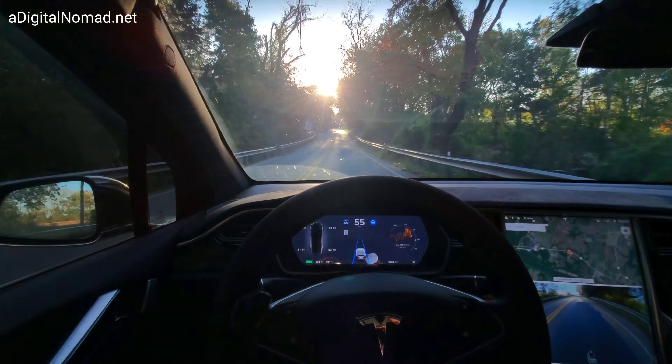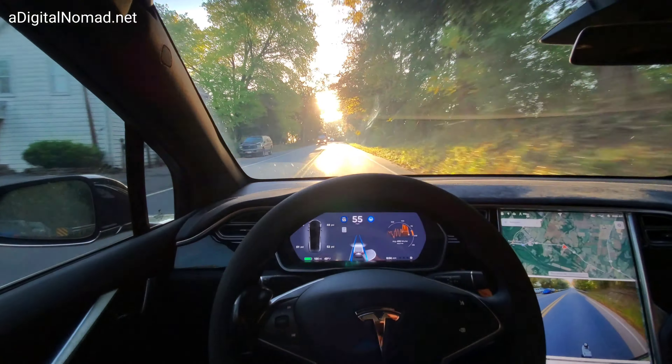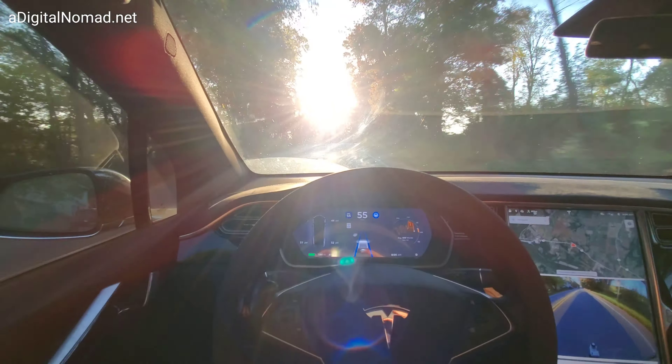Last couple times we've done this, it has dropped us down to 25 miles an hour because it misread speed signs. I sure hope it's figured that out for this software version — that it's not going to do that anymore.